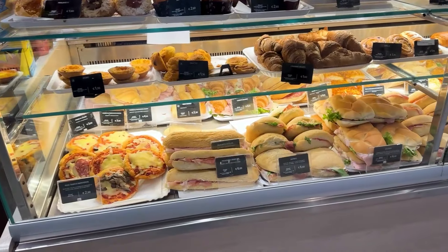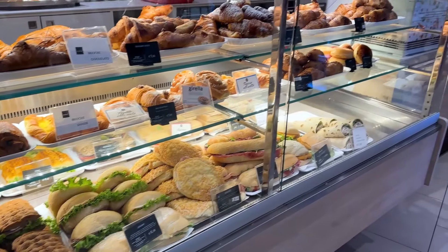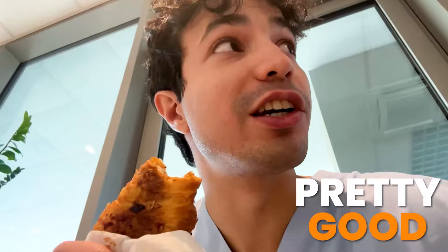Two hours later. Turns out it will be a while until the next patient is ready, so I'm quickly going to get some food and show you the food here — hospital food in Italy. Food here is pretty good. The section I showed is just a pastry and sandwich kind of area. There is an actual lunch area, but obviously it's not lunch time yet so it's not open.